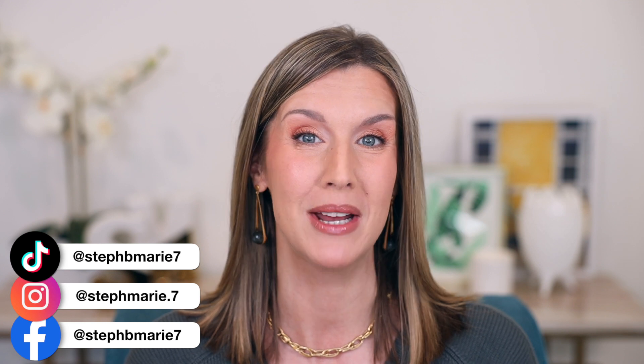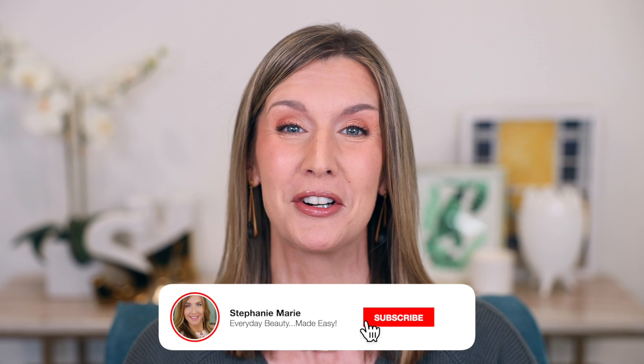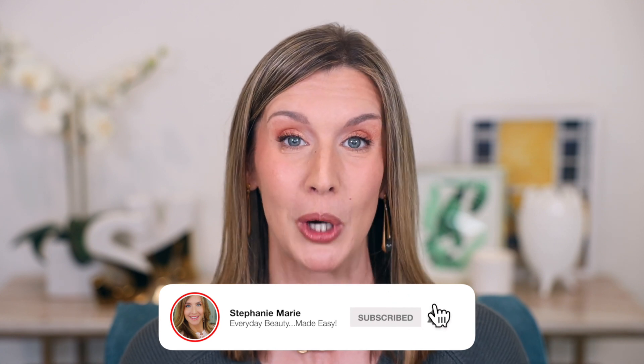Hello, welcome to October 2022 monthly beauty favorites and fails. I have such a great mix of beauty, lifestyle, fashion, and home products in this video that I'm so excited to share with you, and a few disappointing fails. Welcome back to my channel. Welcome if you're new. I have a lot of products to get through, so let's go ahead and get into what I loved and didn't love in October.